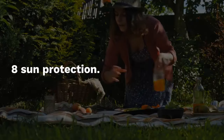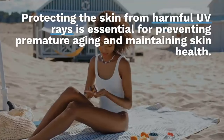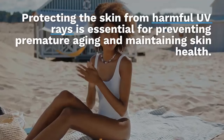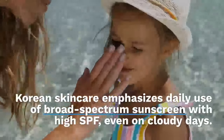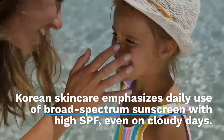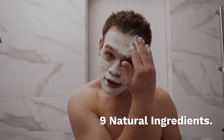Eight: sun protection. Protecting the skin from harmful UV rays is essential for preventing premature aging and maintaining skin health. Korean skincare emphasizes daily use of broad-spectrum sunscreen with high SPF, even on cloudy days.